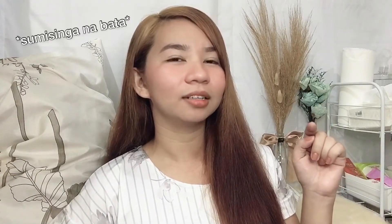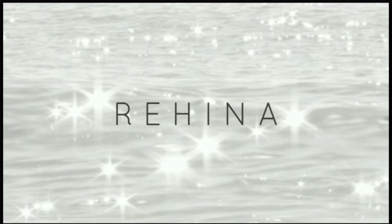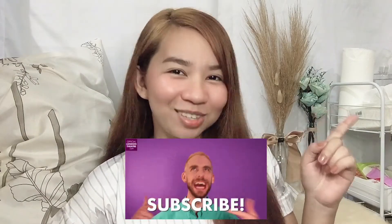Hit that like button and subscribe! Hi everyone, it's Regina here! Welcome or welcome back to my channel. If you are new here, please consider subscribing. Hit that notification bell so that you're updated every time I upload.